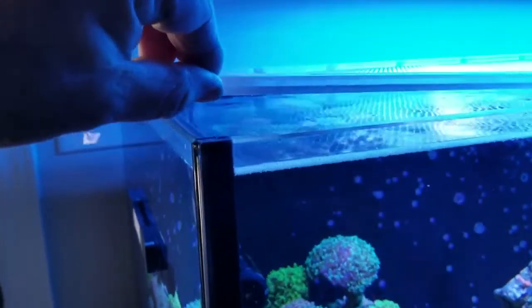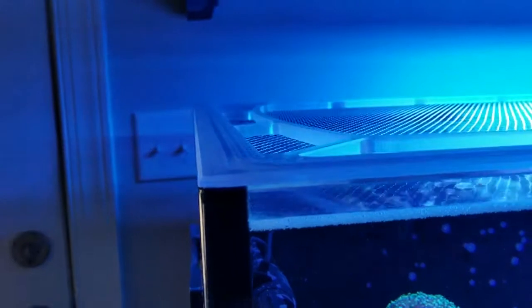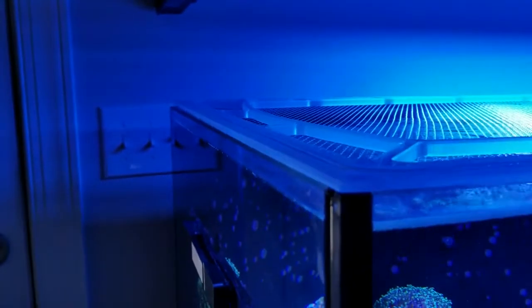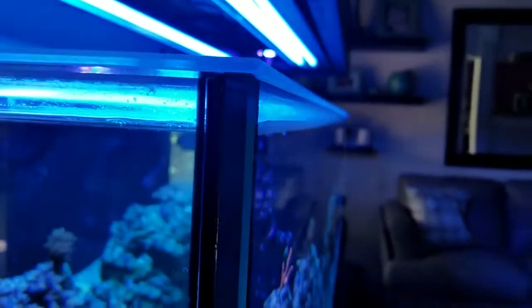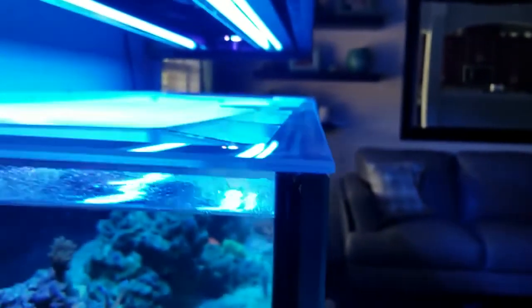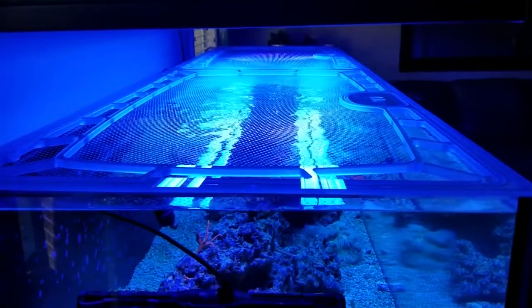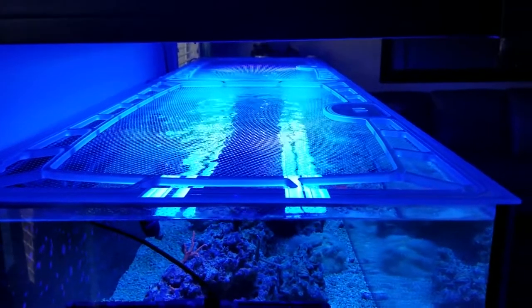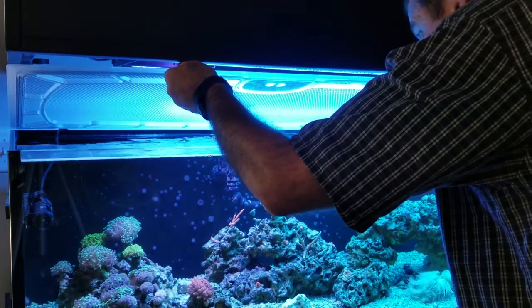If you want to order one of these lids, go down to the description below — safetoplids.com, promo code SC Reefer. If you call up, just mention SC Reefer sent you and you'll still get the five percent discount. All right guys, I want to thank you — like, subscribe, and I'll definitely see you on the next one. Talk to you later, bye.